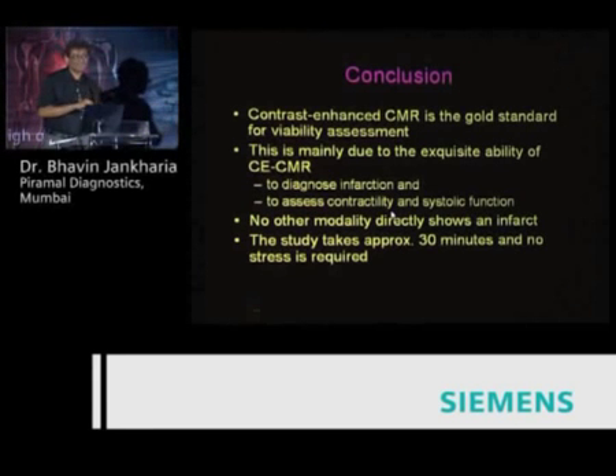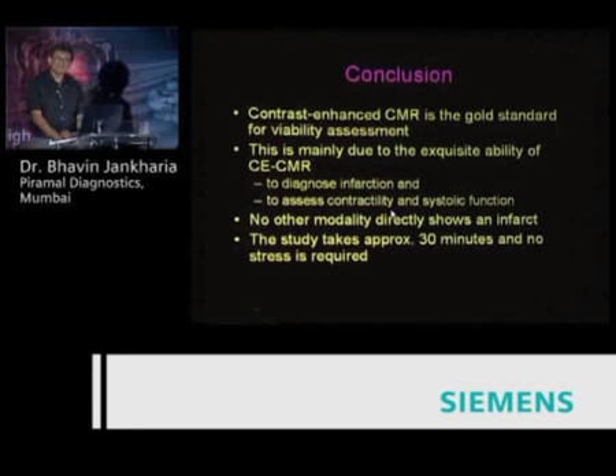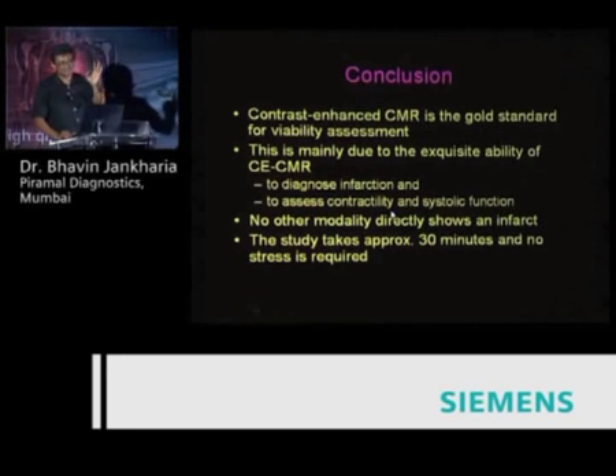Earlier, MRs were not equipped to do cardiac imaging, but today most standard MRs are able to do decent cardiac. The problem is finding people willing to take the trouble to learn. Unlike cardiac CT, where the learning curve is very short, cardiac MR requires understanding physiology, getting good cine images, and understanding RR intervals — it takes time and effort. But once learned, it's a great technique for deciding whether a patient who has already infarcted is worth revascularizing.